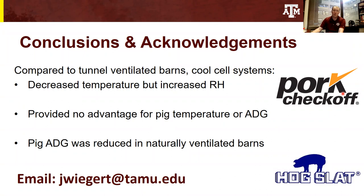I want to quickly acknowledge the National Pork Board for providing the funding to complete this study, as well as Hogslad for retrofitting the barns and donating the cool cell systems for use in the experiment. My email address is listed here on the screen. I know this has been a very brief overview of the experiment, but I'm more than willing to continue the conversation through email. Thanks for the opportunity — hope everybody enjoyed the presentation. Take care.